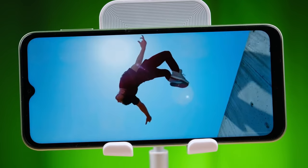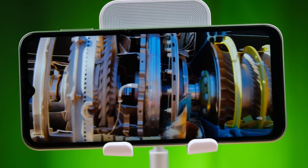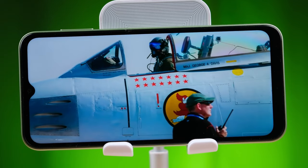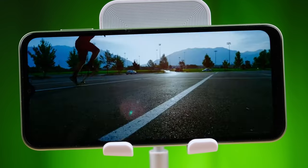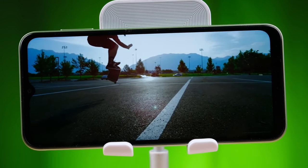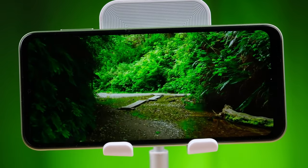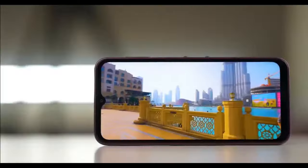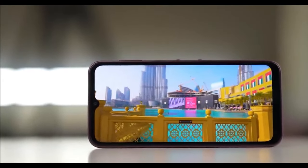4K footage from the main camera is good from either phone. We would say that the A54 has a slight edge. With the Galaxy A54, you get a more compact phone with an HDR10 Plus certified screen, faster charging to 100%, and a slightly better ultra-wide cam.